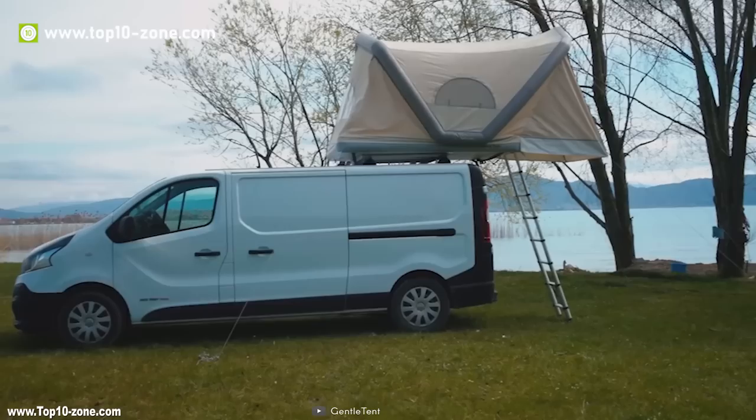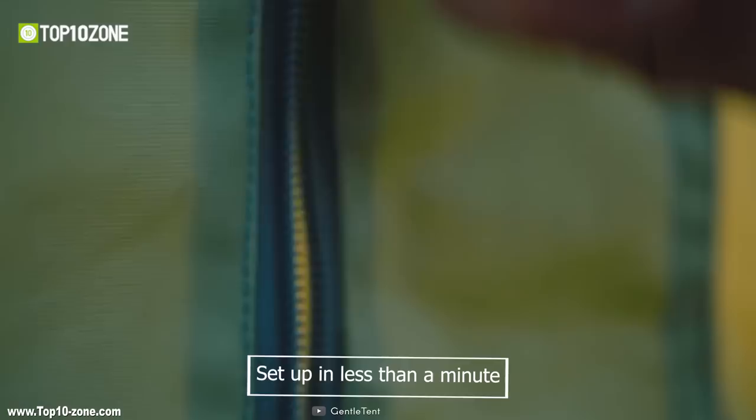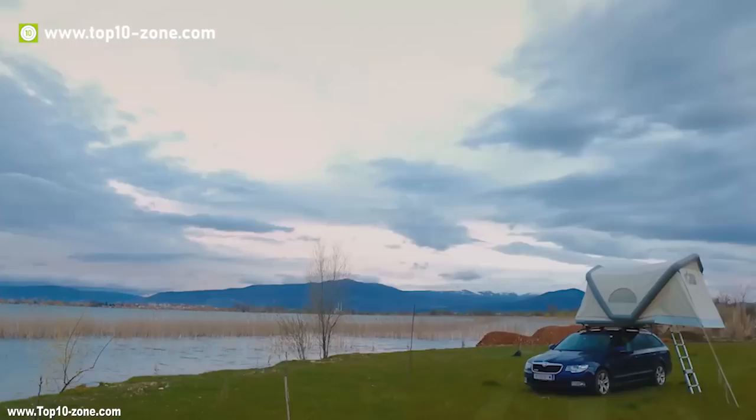Its igloo shape allows you to create a more convenient interior with two air openings for air exchange. No skewed walls and a comfortable height will make your tent a mobile home. The Gentle tent is the best partner for any camping purposes — it's resistant to water, wind, and storm, and sets up in less than a minute with the included hand pump. The Gentle tent rooftop tent is available online at around $2,500.